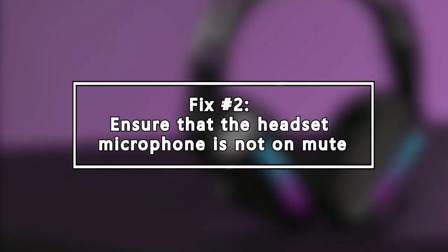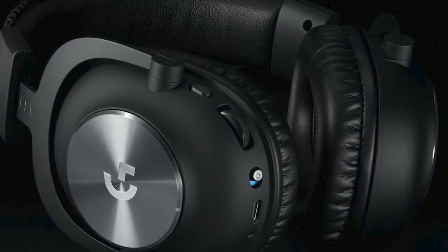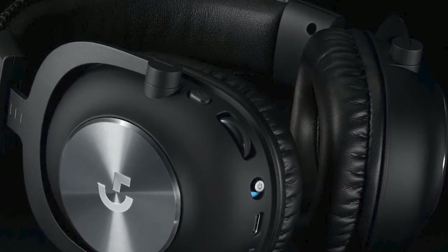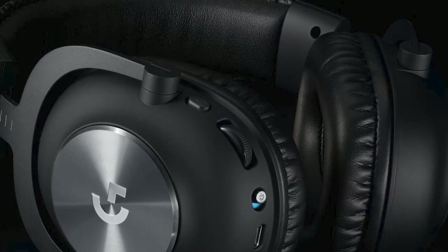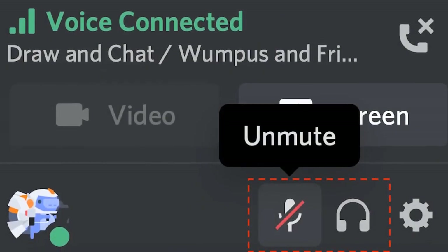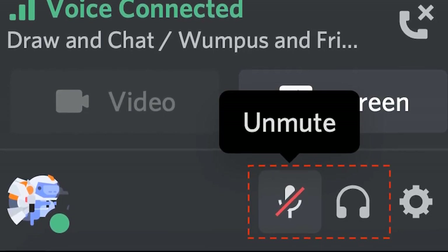Next, ensure that the headset microphone is not on mute. If your headset is connected properly to the PC and you can hear your friends fine but they can't hear you, make sure that the mic is not on mute. You can do this by either checking the physical mute button on the hardware, or you can double check if you've enabled the mute option in the software you're using. For example, if you're using Discord, you want to check if you've accidentally clicked on the mute or deafen.